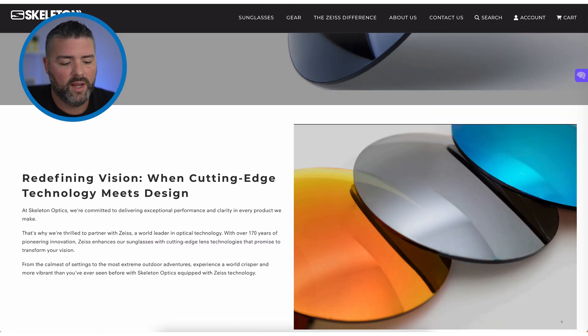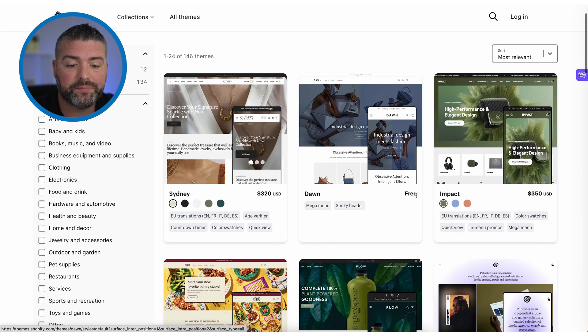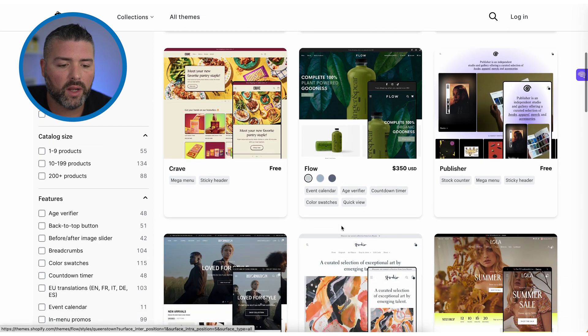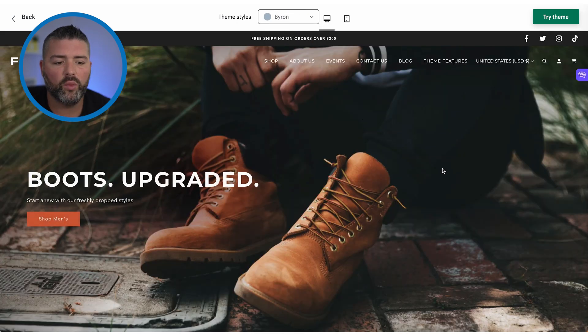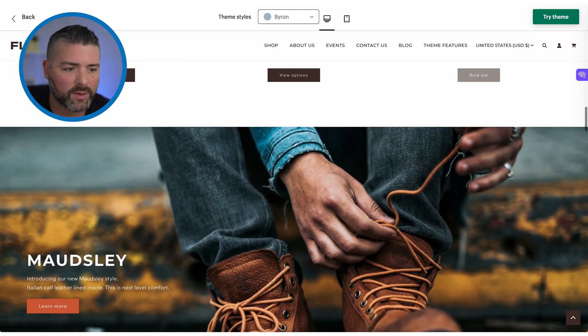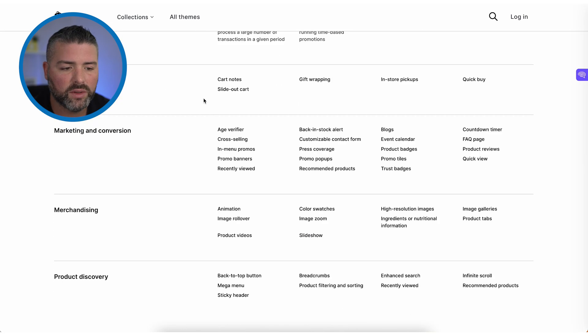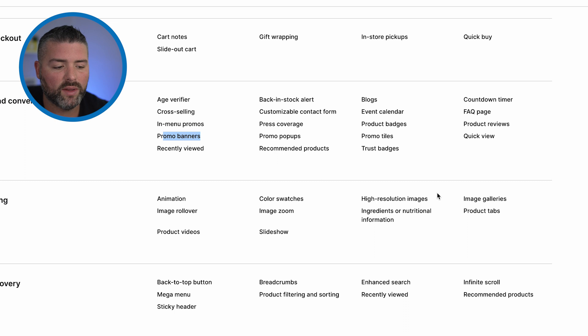This brand had been around since 2016 and it was time to bring them to the forefront of technology. We started at the Shopify theme store and went through all the different 2.0 themes. We ended up going with the Flow theme — specifically the Byron preset — after a lot of trial and error. We felt this theme really spoke to our audience with its outdoors aesthetic, and the functionality we wanted was all there: cart notes, slide-out carts, gift wrapping, in-store pickups, back-in-stock alerts, cross-selling, in-menu promos, and promo banners.